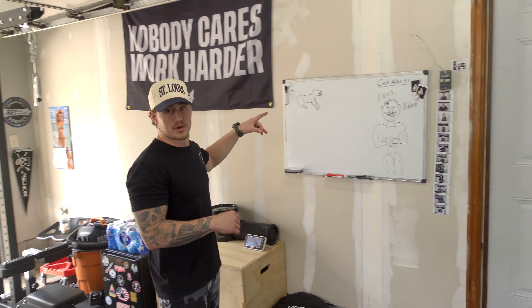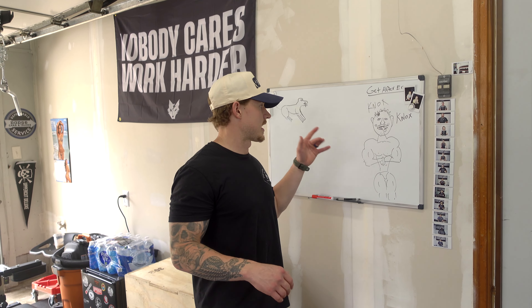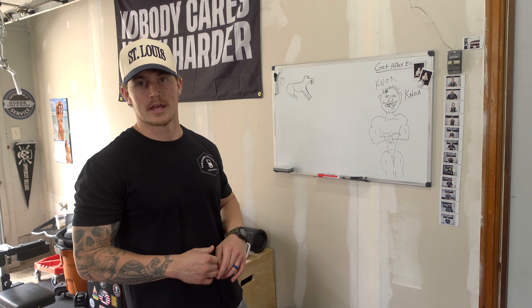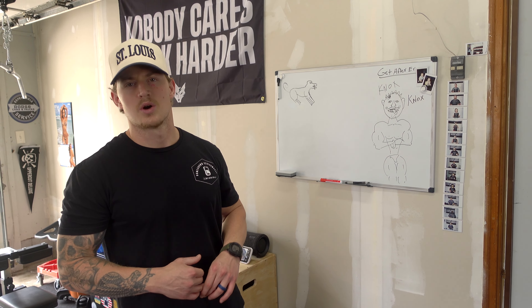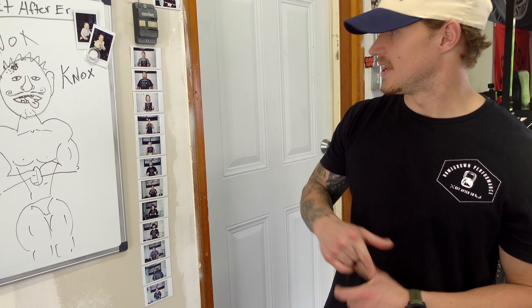A whiteboard is essential — I know it's not a piece of equipment, but I write workouts on it every single morning. It's an awesome thing to have, and you can get these cheap on Amazon for $15–$20.